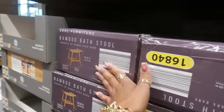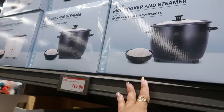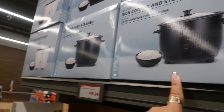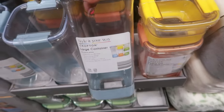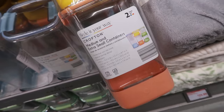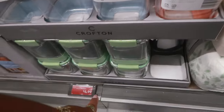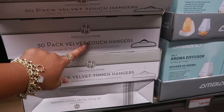There's a bamboo bath stool for $20. They always have the rice cookers — it's a rice cooker and steamer for $20, and it comes in black or white. The large container is $4.99, or you can get the two medium ones and an extra small — different sizes available.